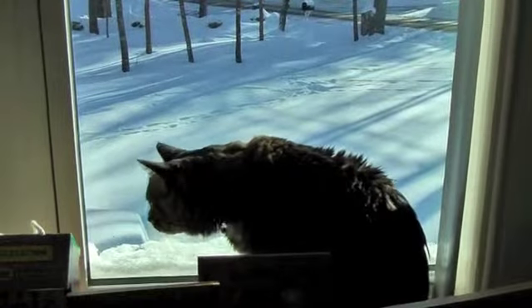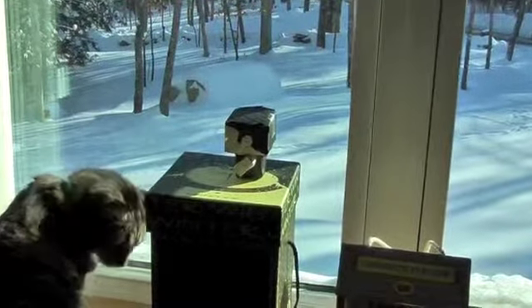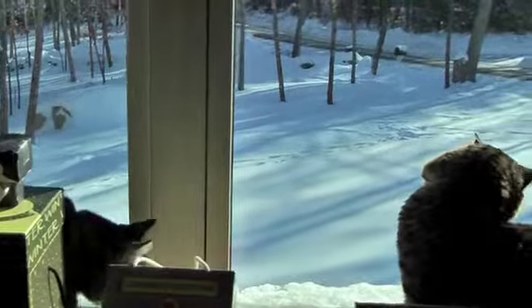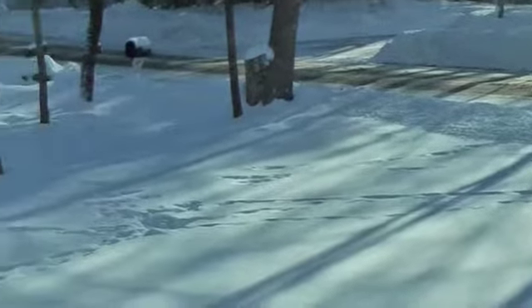The cats are kind of looking outside at the snow and wondering what's going on — where did this all come from? What am I going to do with it? Steve noticed this morning that there were a lot of tracks in the front yard.